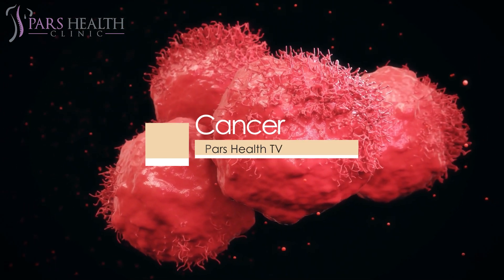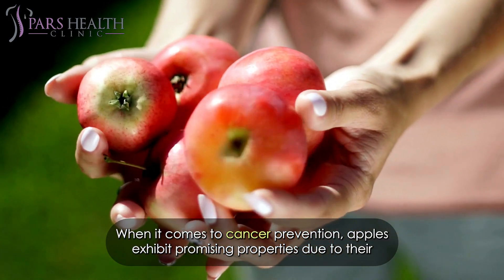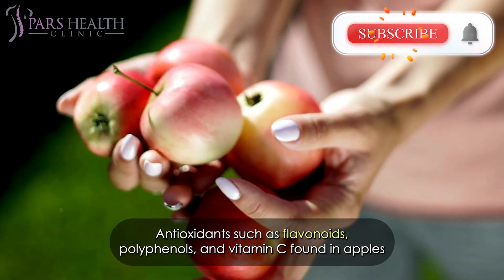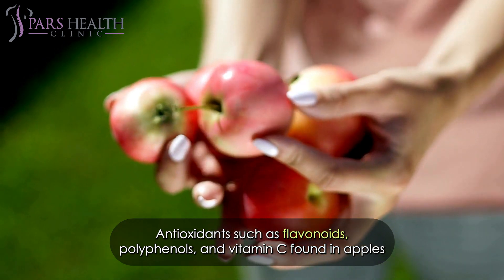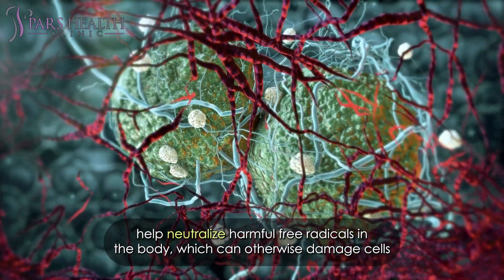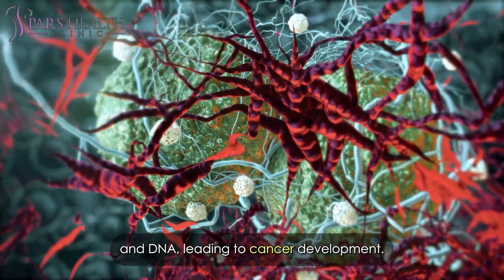When it comes to cancer prevention, apples exhibit promising properties due to their rich antioxidant content. Antioxidants such as flavonoids, polyphenols, and vitamin C found in apples help neutralize harmful free radicals in the body, which can otherwise damage cells and DNA, leading to cancer development.